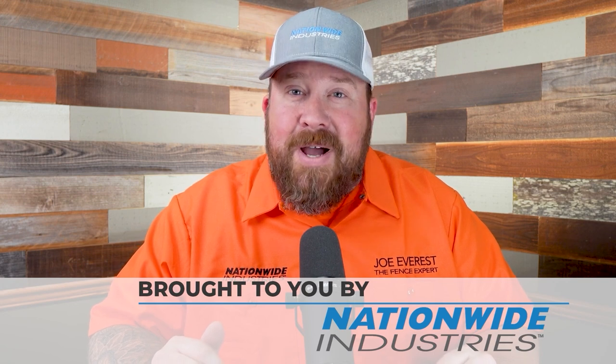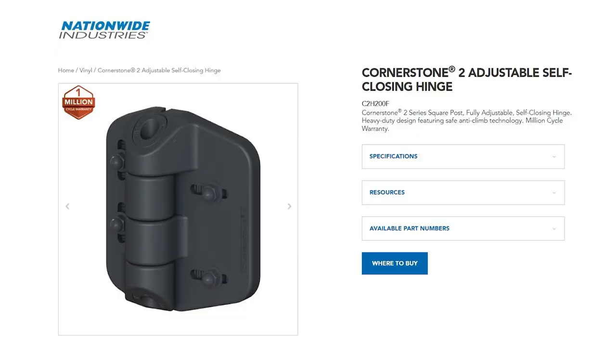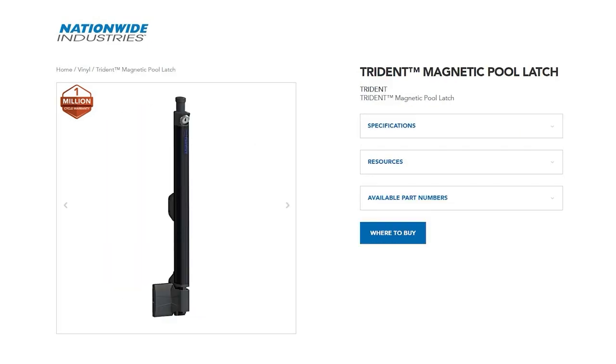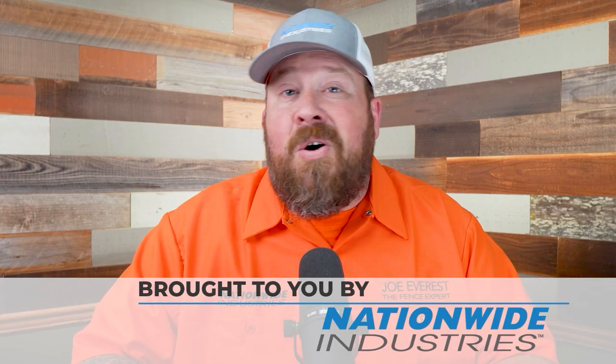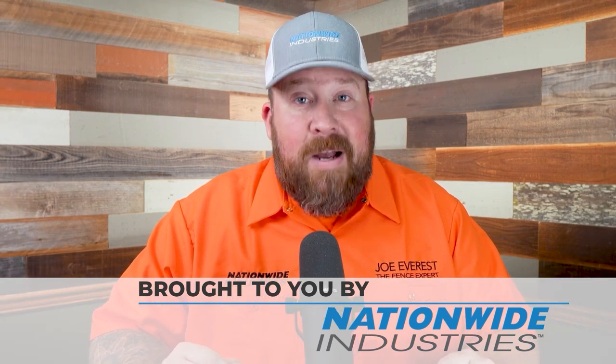This reaction video is sponsored by Nationwide Industries. But Nationwide Industries is more than just a sponsor — I legitimately enjoy doing business with them, both with the Cornerstone 2 hinges and the Trident latch that we use on our pool gates, or on their full line of chain link hardware. They're great people to work with and I appreciate them a lot.